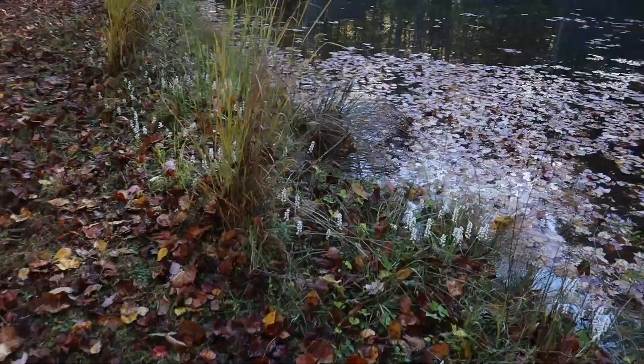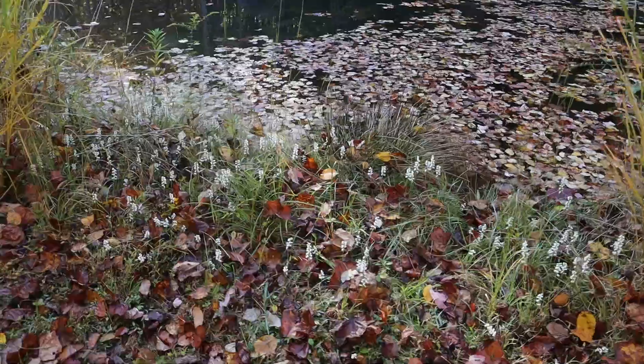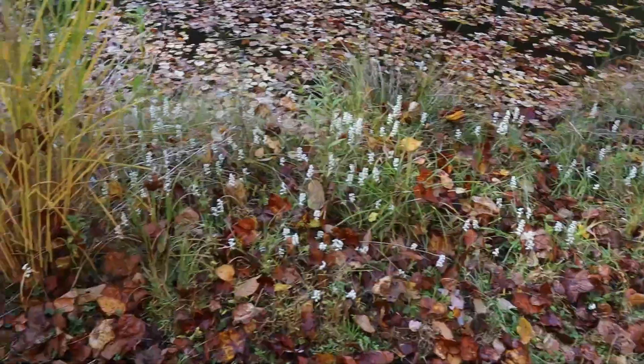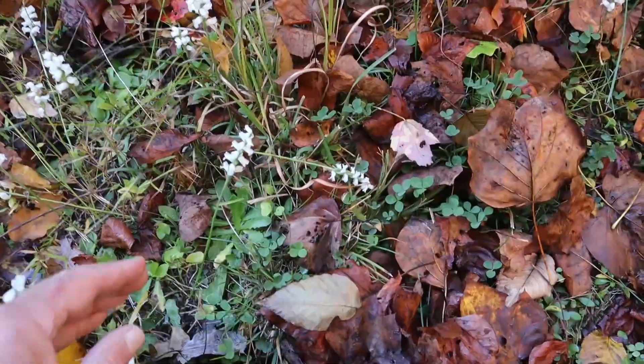It's so cool to see them because the orchid family is a really big family, but most of the orchids are known as being tropical. And here is a true orchid species that's flowering right along my pond in pretty big numbers.